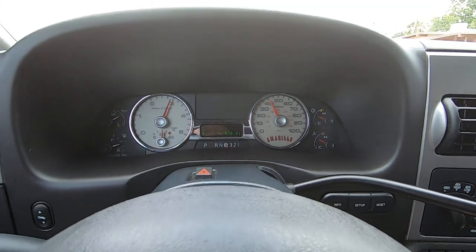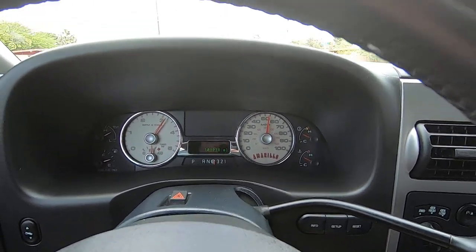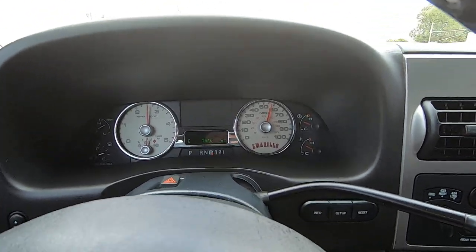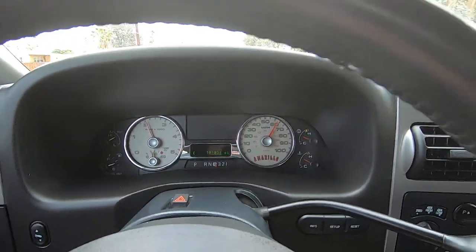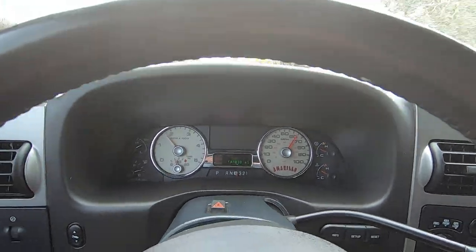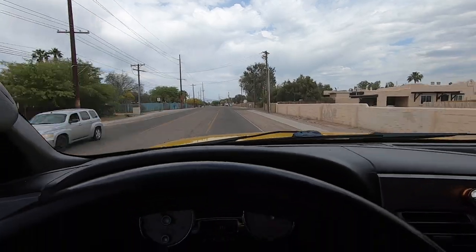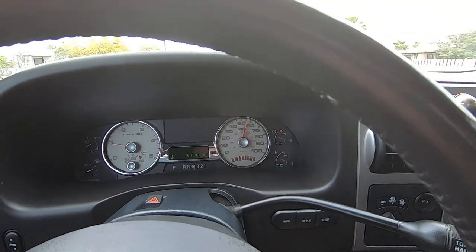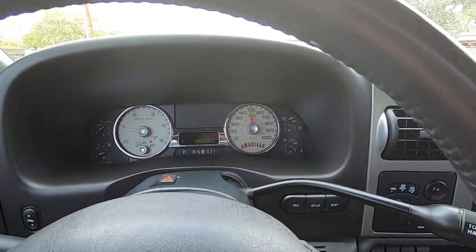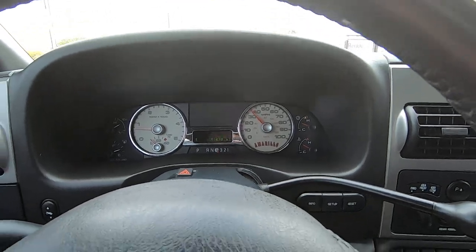Deposit is $500. Once we have a deposit, we have a deal. Until then it will stay for sale, so make sure you get that deposit in. This truck is awesome. I drive 6.0s all the time — many different ones, all the time, every year, every type. This is a really nice one. On a scale of 1 to 10, this is a 10. Definitely a 10. Get your deposit in — once we have your $500 deposit it's no longer for sale.